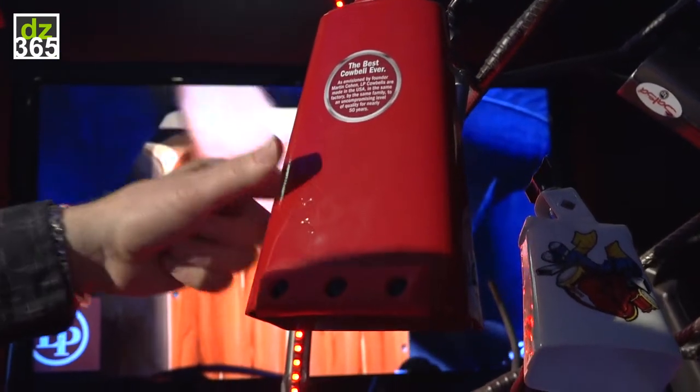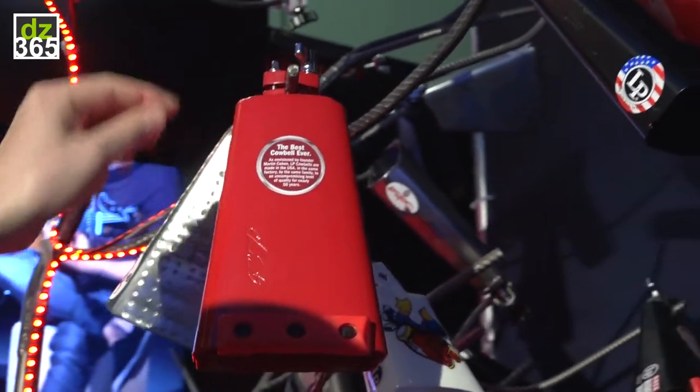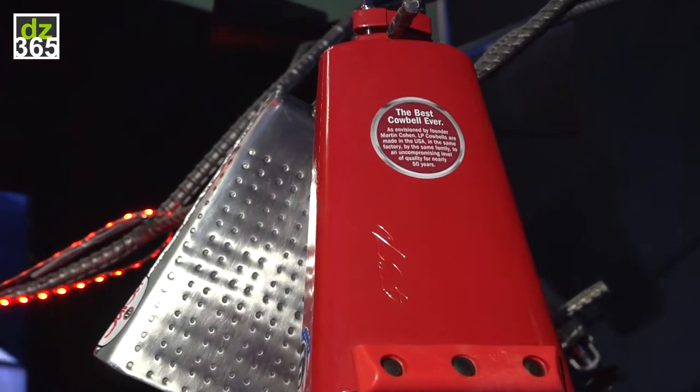It's in this bright red. It's got our patented clamp on the top, and it's Chad Smith's signature stamped into every single cowbell as well.